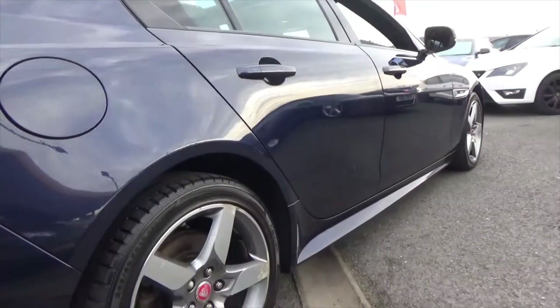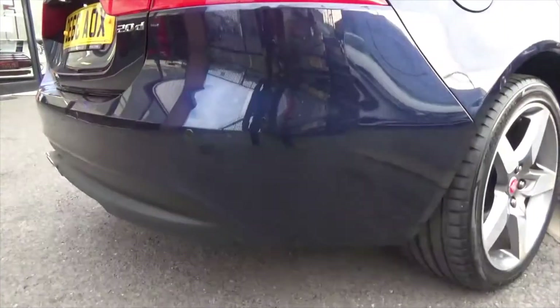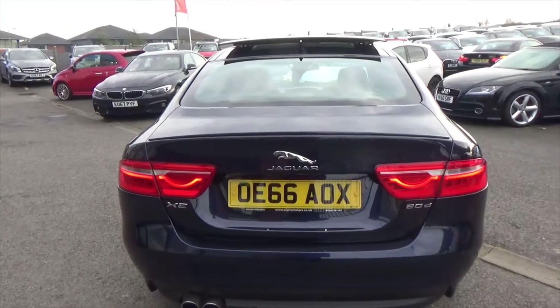Looking down the side of the car, there's no signs of any dings or dents. Bumper corners — there's no signs of any scuffs on those. You've got your chrome exhaust tips, rear park assistance, and reversing camera.